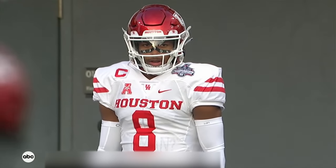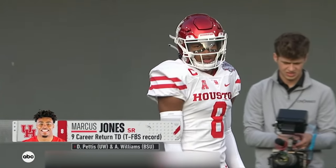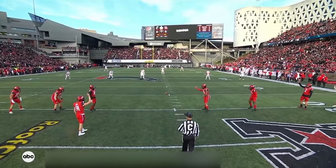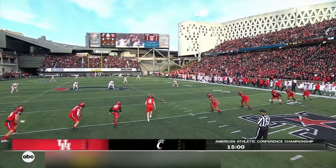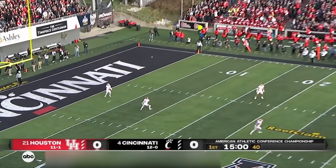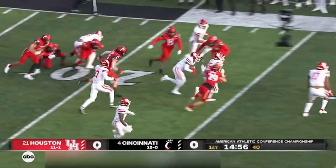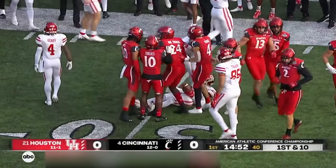Marcus Jones is tied for the NCAA career lead with nine return touchdowns — six kickoffs, three punt return touchdowns in his Houston career. And here is Jones, getting past the first wave and making the most of it out towards the 30-yard line.